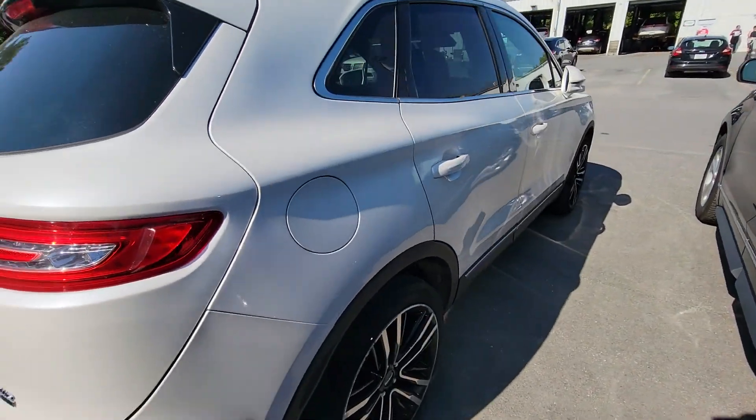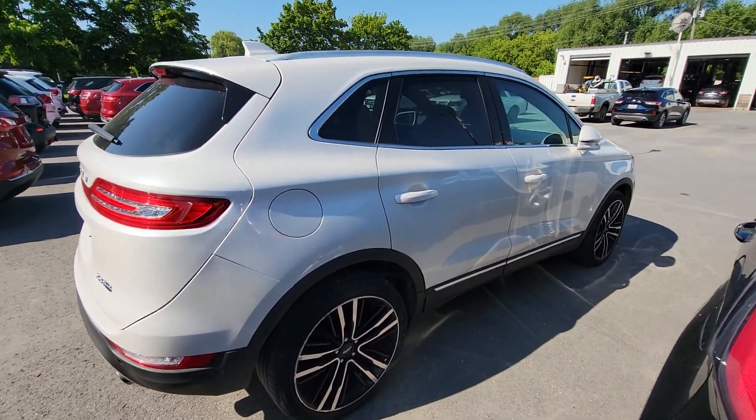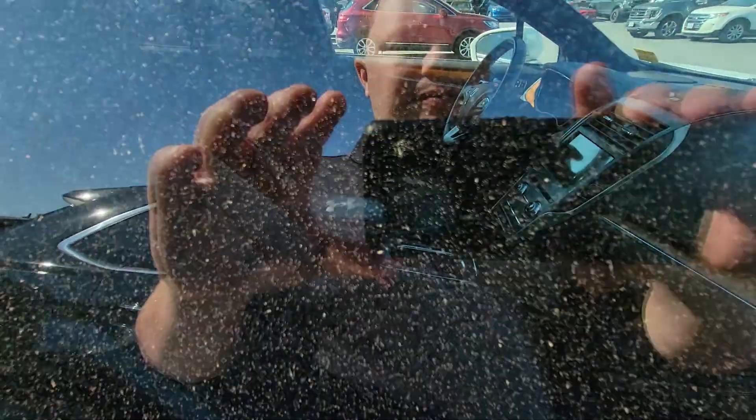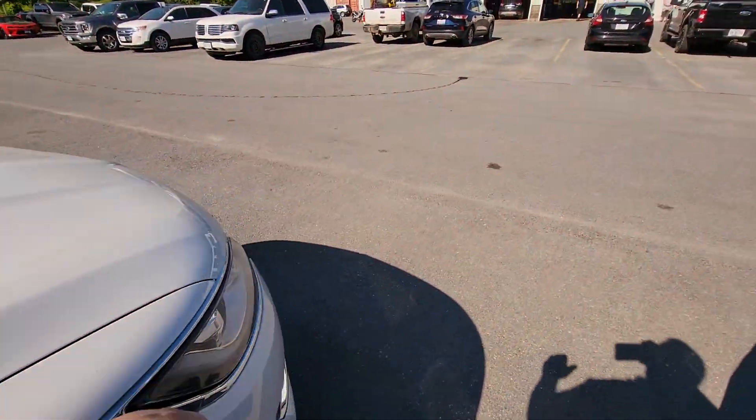It's in very good shape. Upgraded — I think those are 20-inch rims. Body condition is in really, really good shape. It's got the 8-inch touchscreen, adaptive cruise control, and lane keeping.